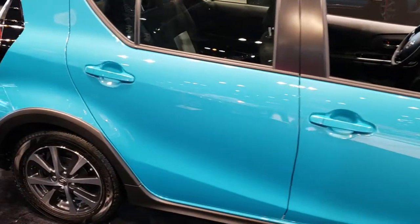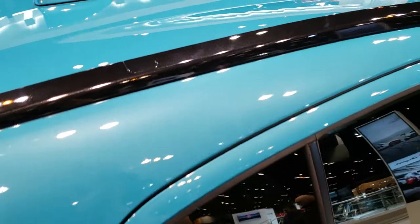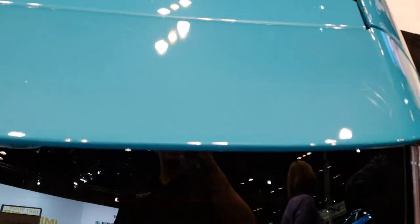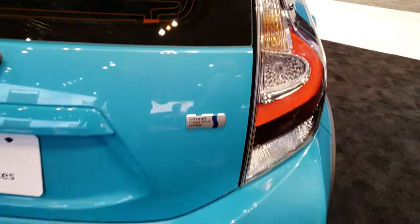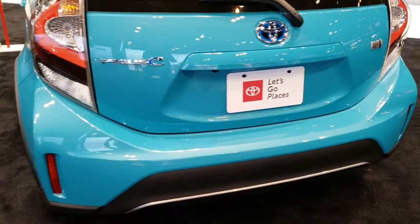I picked this one just because it's got a really cool color on it. The color is Tide Pool Pearl, so it's kind of a teal aquamarine color. It's got a nice metal flake to it as well. This is a Prius C hybrid.